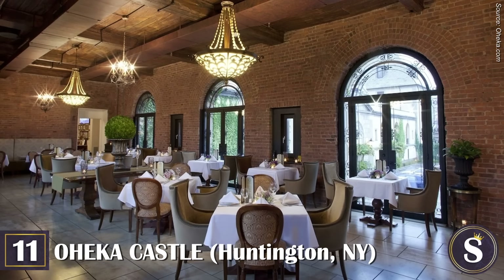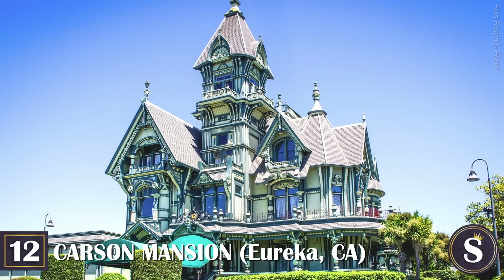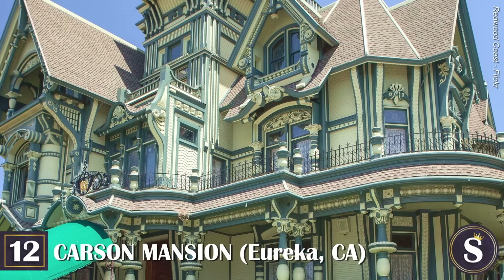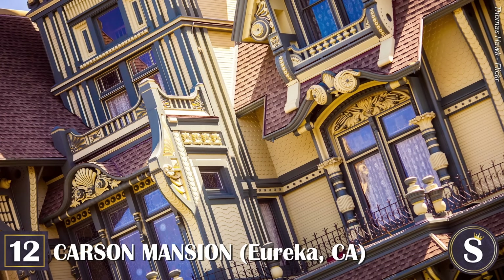It has also become a popular wedding venue for uber-rich socialites, politicians, and celebrities, in addition to being a unique backdrop for many photoshoots, television series, and films. The estate also offers a bar and restaurant on the premises, and historic tours of the mansion and its manicured gardens.